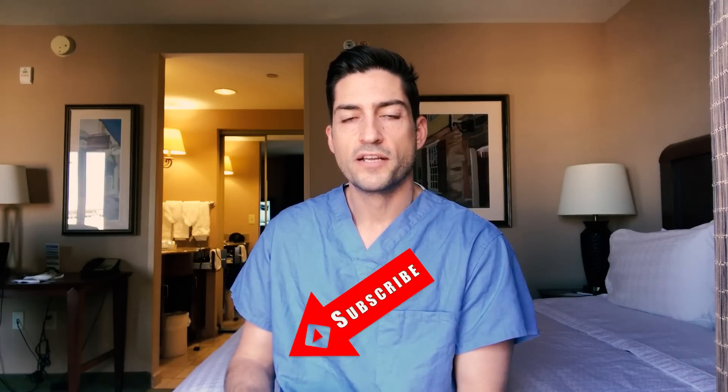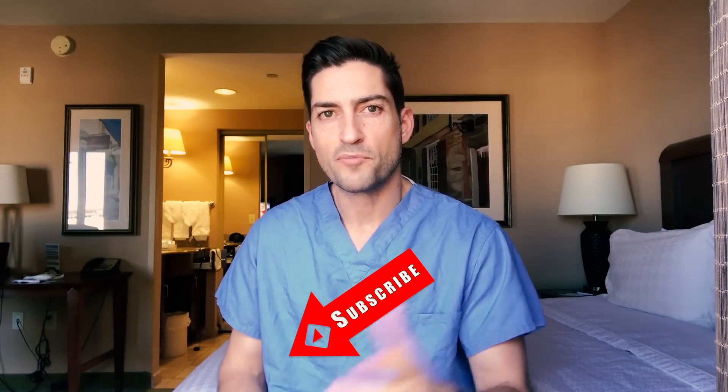That's my spiel on Caribbean medical schools. If you guys have any questions, put them in the comments below and I'll answer as many as I can. If you like this stuff, subscribe to my channel and share it with some friends if you think it'll help them. I appreciate you guys being here. All right, I'll see you in the next one.